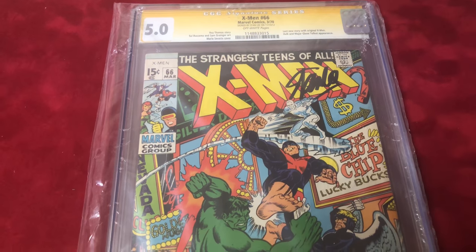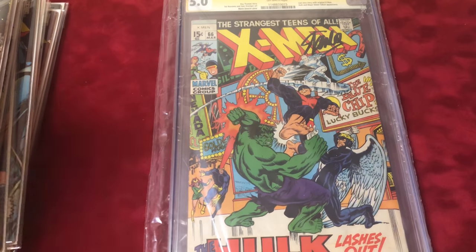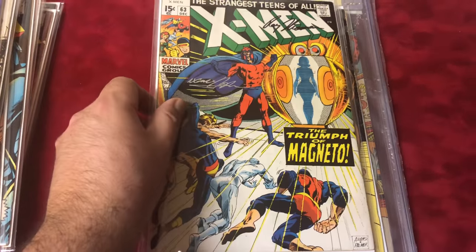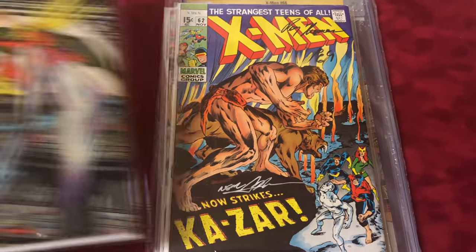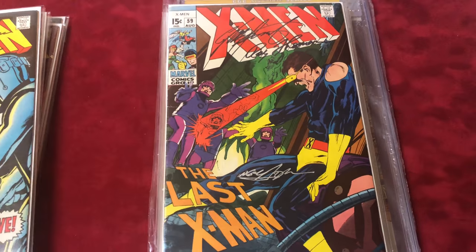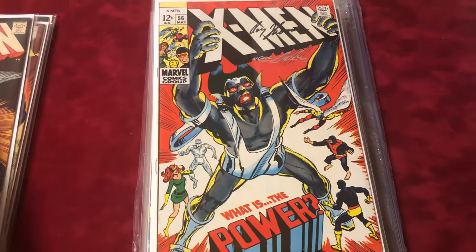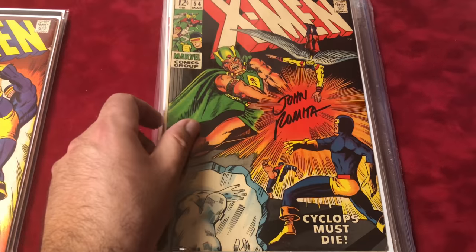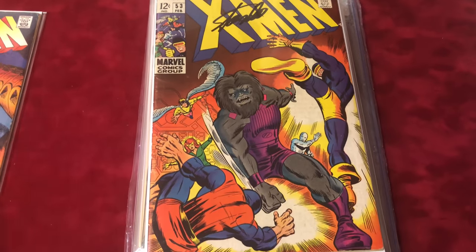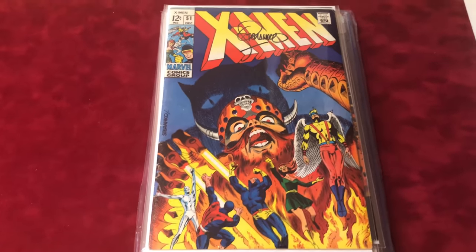This is the completion of issues 1 through 66 — my grail collection of key books. Let's do a final look at these. Only a couple are in lower grades, which is amazing. Most of them are mid to high grade — however you want to call it, you can tell they're all in extremely good condition. They've been secured in bags and mylars, and the signers were careful about where they placed their signatures. I love this collection. Thanks for watching — we'll have more next time!